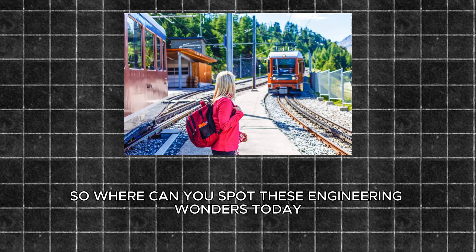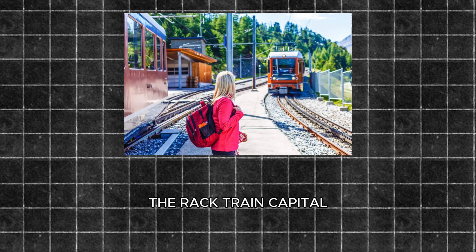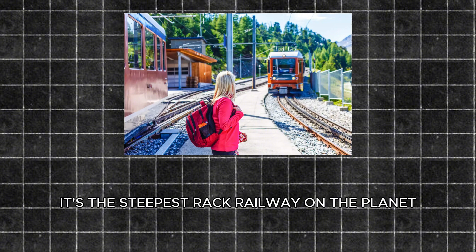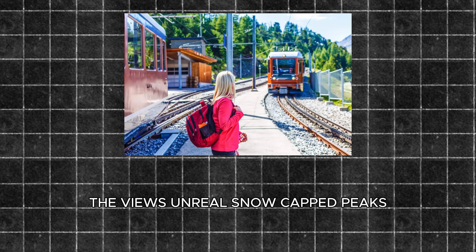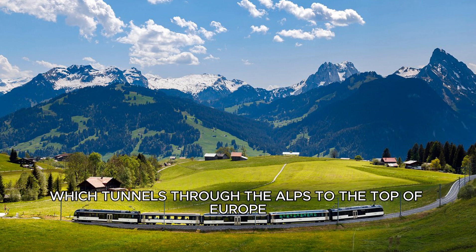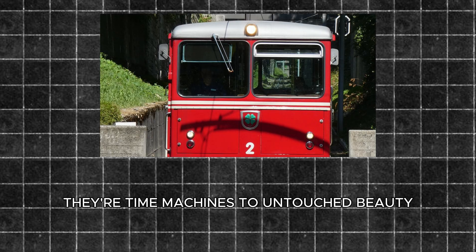So where can you spot these engineering wonders today? Let's take a world tour. First stop: Switzerland, the rack train capital. The Pilatus Railway is the star here — since 1889, it's been climbing Mount Pilatus with that insane 48% gradient. It's the steepest rack railway on the planet, and riding it feels like you're defying gravity. The views? Snow-capped peaks, deep valleys — the works. Switzerland's also got the Jungfrau Railway, which tunnels through the Alps to the top of Europe at over 11,000 feet. These trains aren't just rides — they're time machines to untouched beauty.